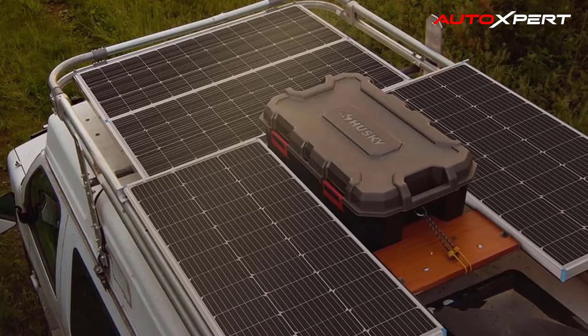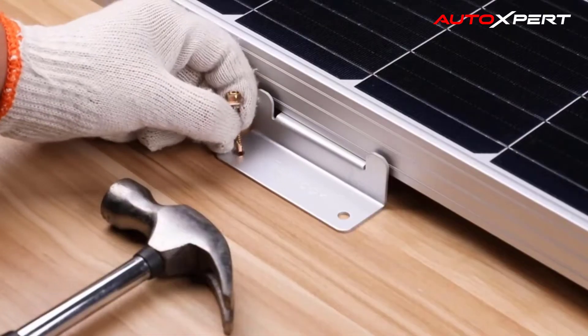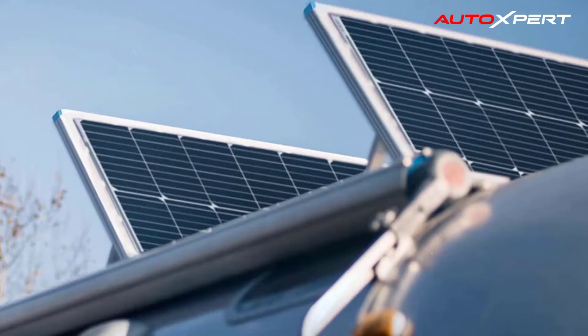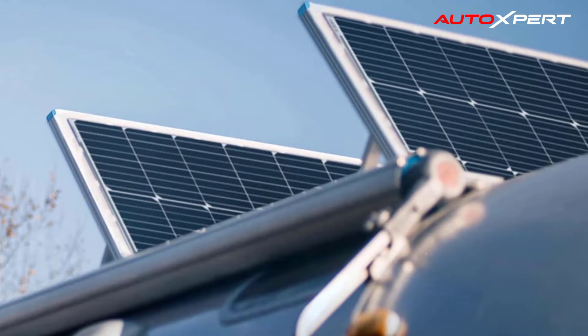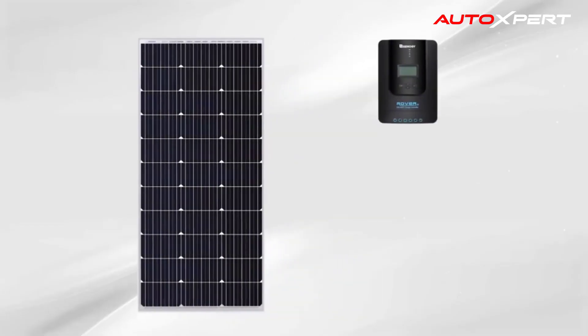With the Wanderer 30A PWM charge controller, the kit can meet your further power needs by adding more of the same solar panels to expand up to 400W. The bypass diodes ensure excellent performance in a low-light environment, and the TPT back sheet dissipates excess heat to ensure smooth output performance.